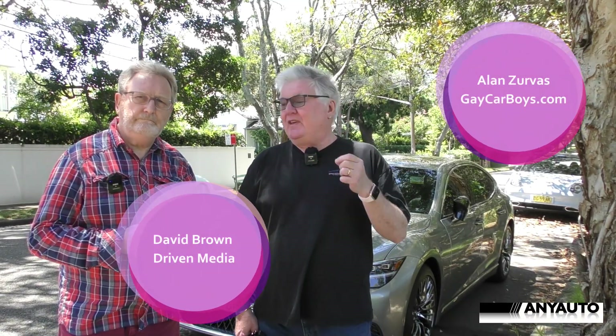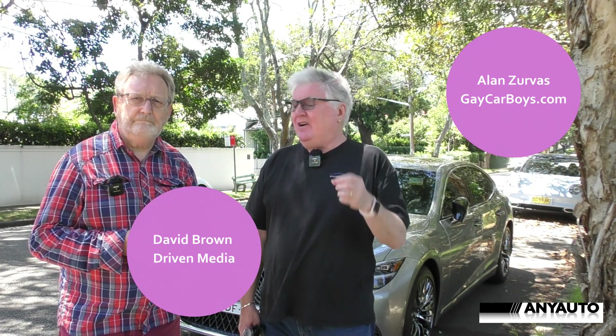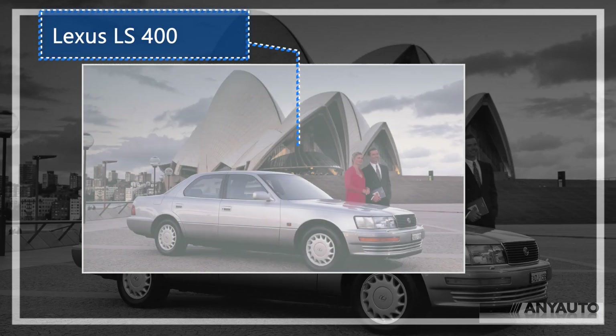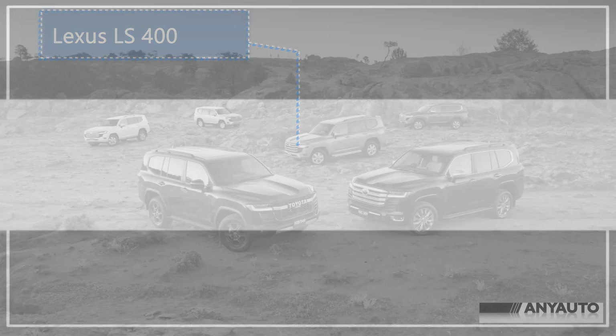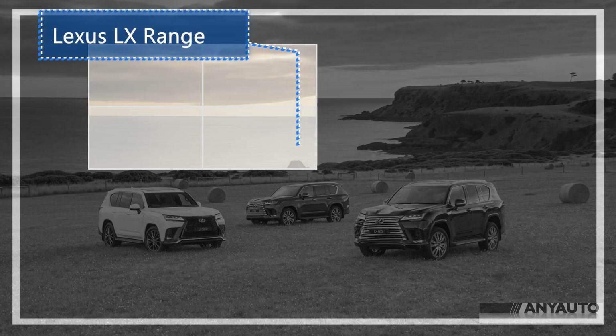Lexus came out about 30 odd years ago with the LS 400, which I actually quite liked. It was unique for its era. It had a little U-shaped key for extra security, a V8 — relatively small power compared to what this has, which is 310 kilowatts from a V6 twin turbo.